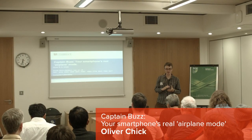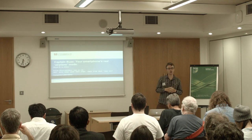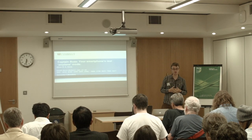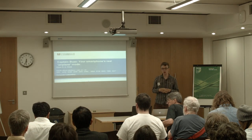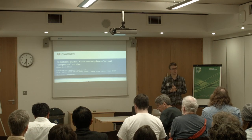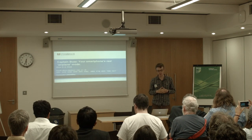Good evening everyone. It's great to be here. I want to tell you about a bit of work that I did towards the end of my PhD, which I recently finished at the Computer Laboratory at the University of Cambridge. And that's this thing — Captain Buzz — which is what we describe as being the real meaning of airplane mode for your phone.